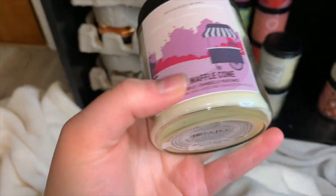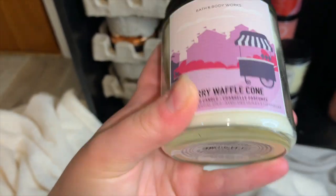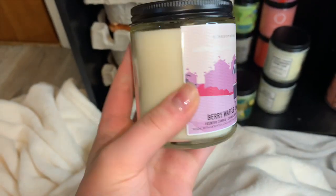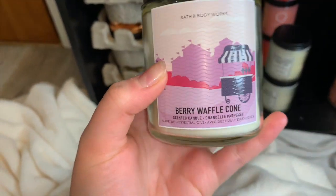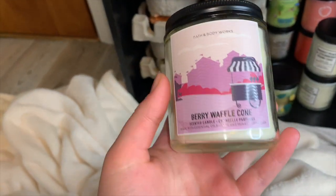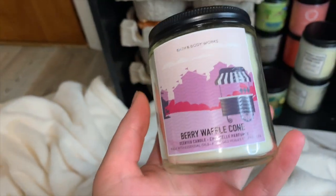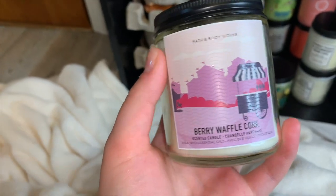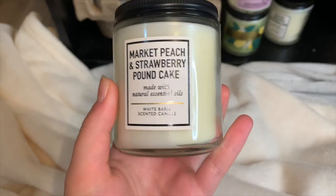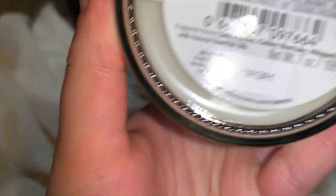Then I have a single wick of Berry Waffle Cone — no notes, but the packaging says super strong, and I love it. This will literally scent the entire upper part of my house. It's amazing — berries and waffle cone, so beautiful and just incredibly strong.